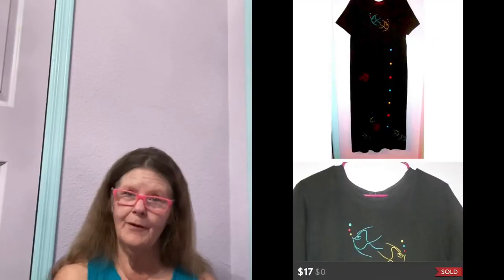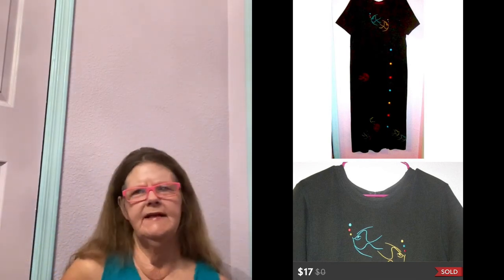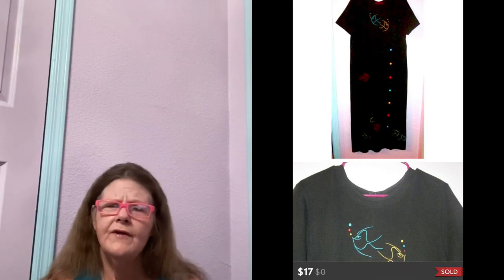Next thing to sell is on Poshmark. It was this Vintage Richard L Embroidered Fish with Rainbow Buttons Maxi Dress in a size large. It was black with embroidered neon fish and rainbow button details down the side. Really cool. Picked it up at my Honey Hole, paid $2 for it. It wasn't getting a lot of traction, so when someone finally sent me an offer of $17 — hallelujah, you can have it.